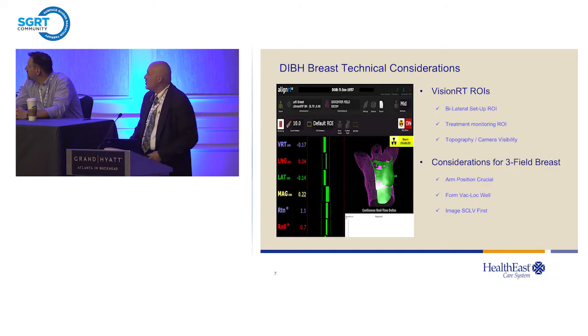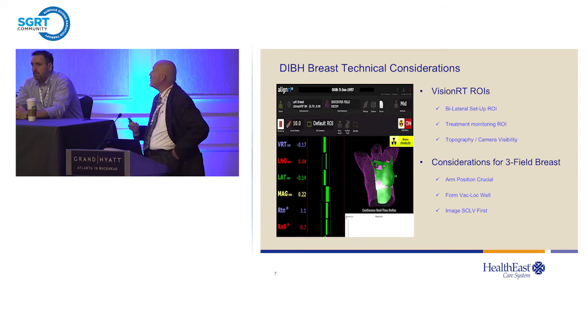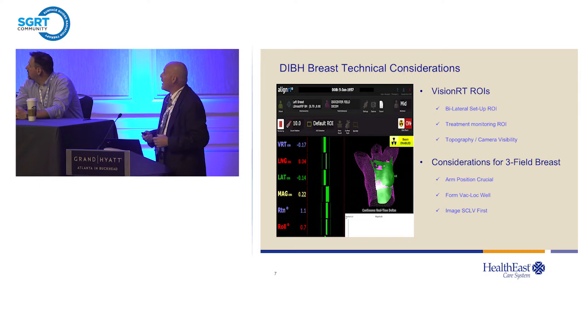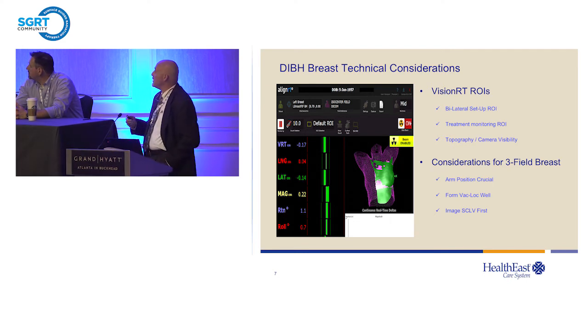One of the biggest areas of the learning curve is drawing and creating good ROIs. We use a bilateral ROI for setup — for left breast we often come into the other breast to get some topography. Your monitoring ROI can be smaller than that. By getting a bilateral ROI at the beginning, you ensure you're getting your rotations and roll. You also have to pay attention to topography and camera visibility — if the camera can't see the region of interest, it's not going to be successful.